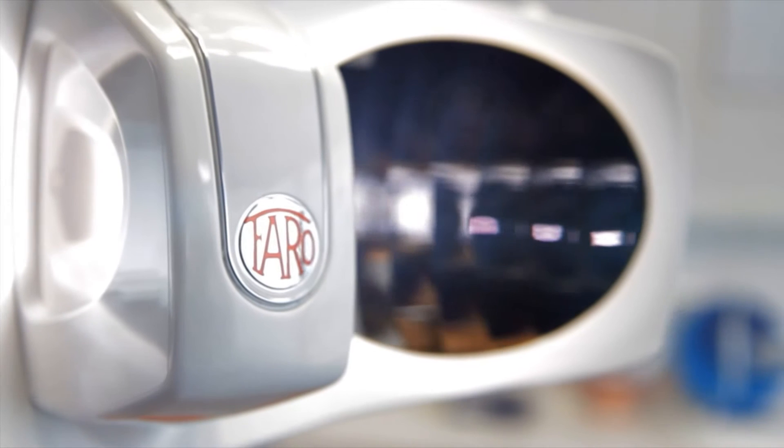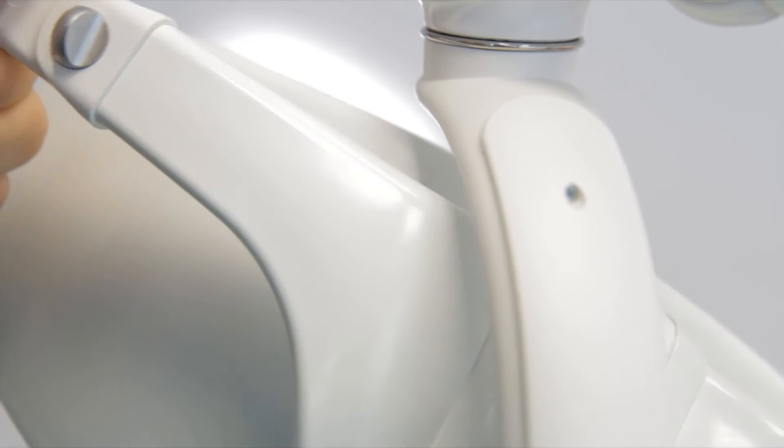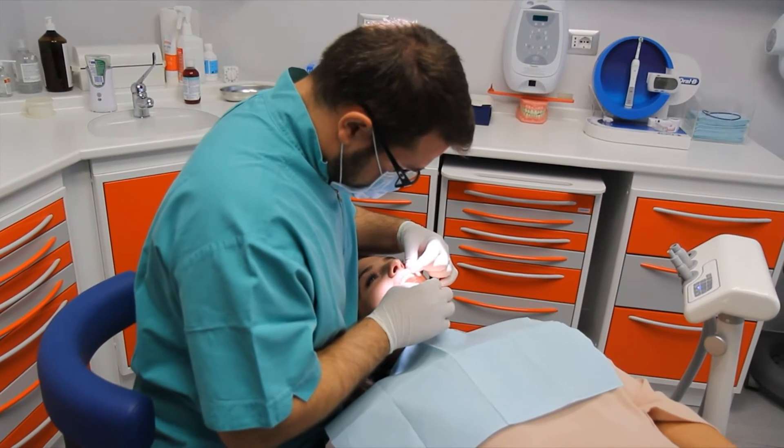The exclusive optical projector of Alia, provided with reflective light, guarantees an absolute uniform and very defined light spot which prevents the risk of blinding the patient.